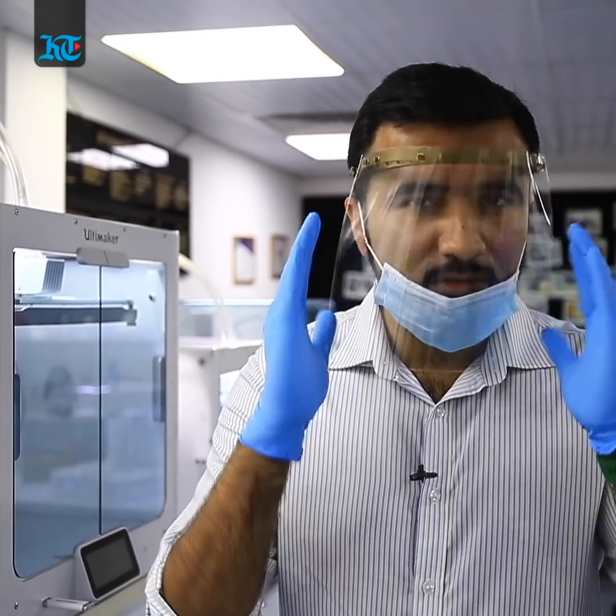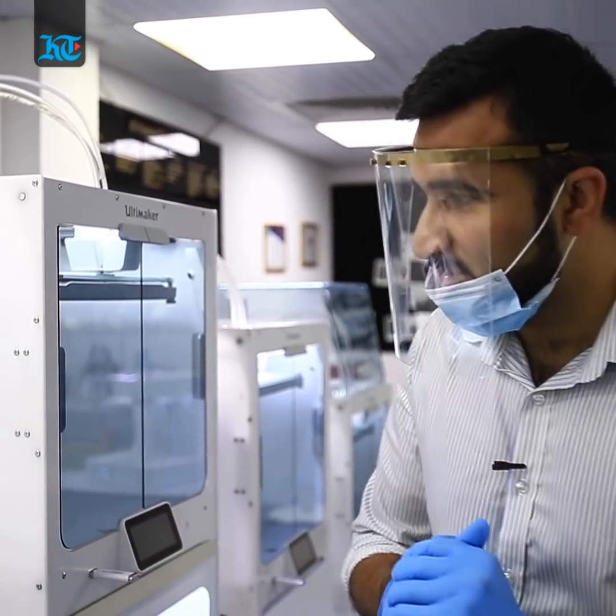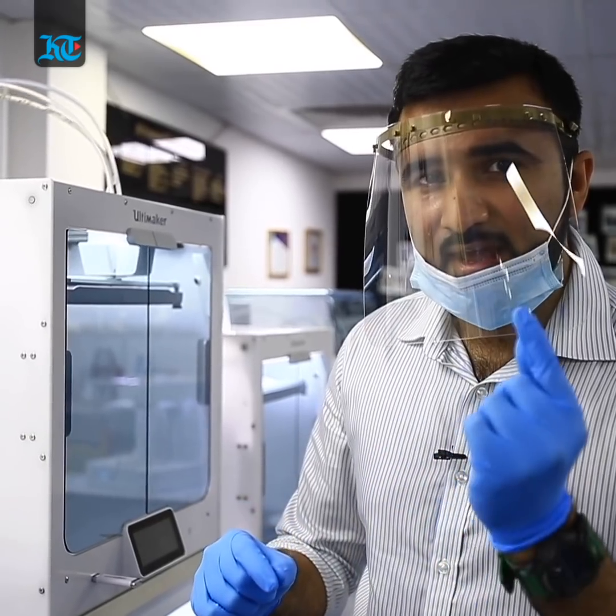This company says the face shield is a quarantine for your entire face, and these can be cleaned. This is the 3D printing we can see over here, and the nozzle that is printing the plastic can be at a heat of over 200 degrees Celsius.